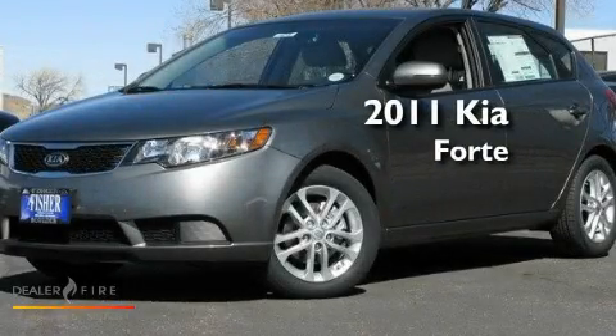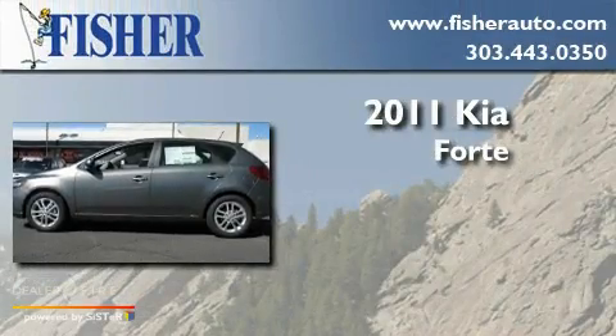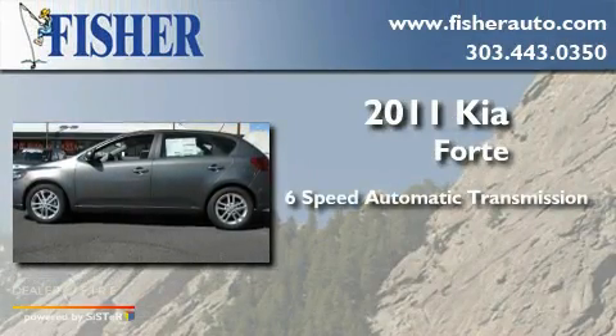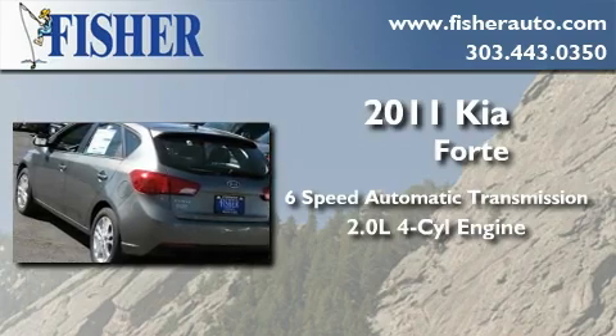This is a brand-new 2011 Kia Forte. This four-door sedan has a six-speed automatic transmission and an inline four-cylinder engine.